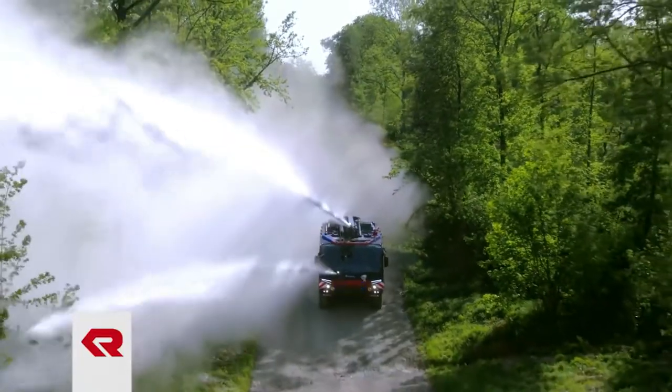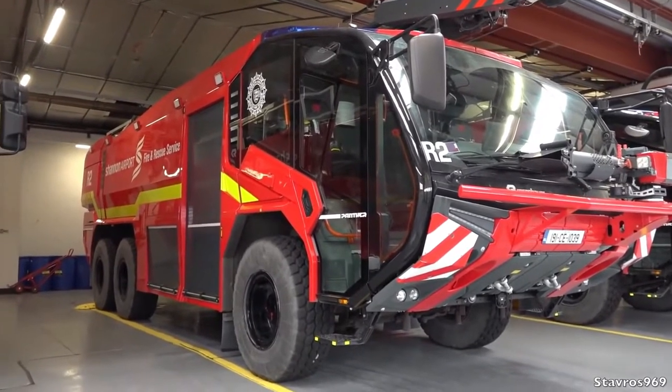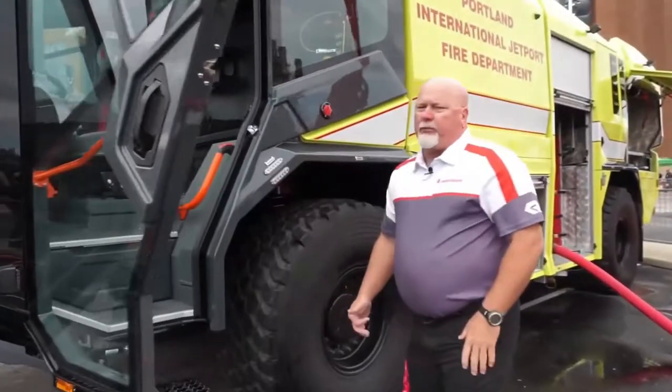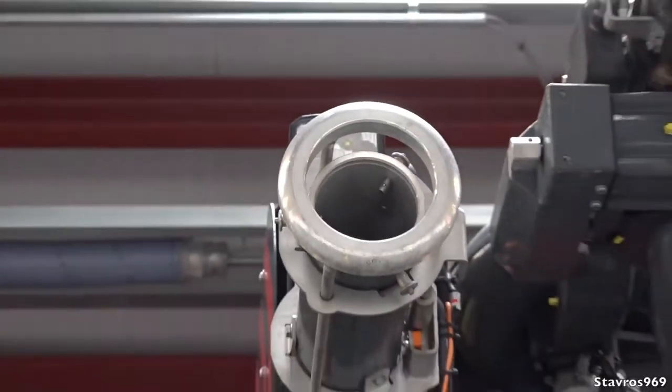Panthers can come in 4x4, 6x6, or even 8x8 wheeled chassis configurations depending on how much power and capacity is required. For example, the smallest 4x4 Panther — known as the Sprinter — has an engine output of 700 horsepower, a maximum speed of 115 km/h, and can house up to 6,950 liters of extinguishing medium.